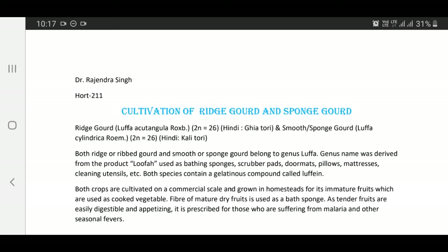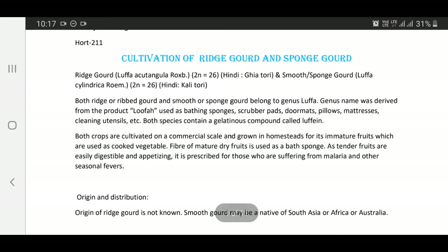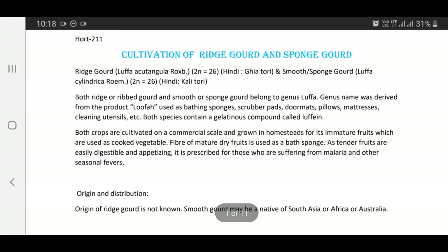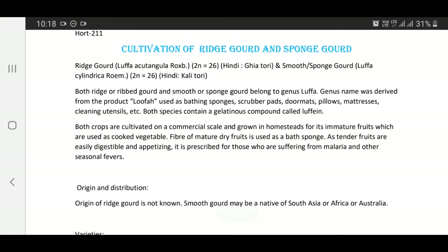Both species contain a gelatinous compound called Luffein. Both crops are cultivated on a commercial scale and grown in homesteads for their immature fruits, which are used as cooked vegetables. Fiber of mature dry fruits is used as bath sponge, as tender fruits are easily digestible and appetizing. It is prescribed for those suffering from malaria and other seasonal fevers.